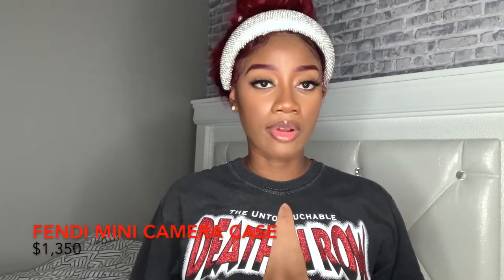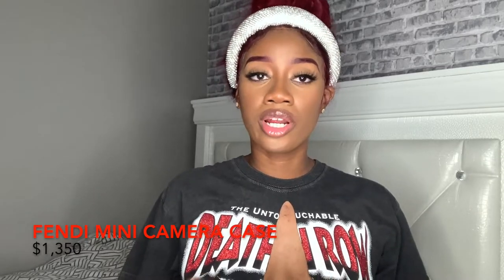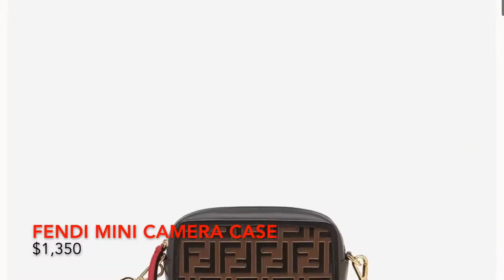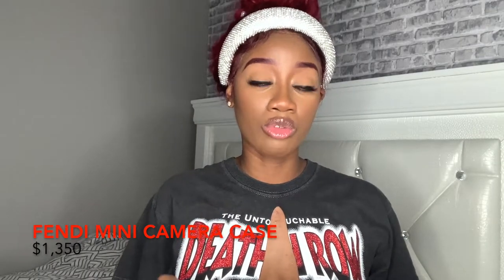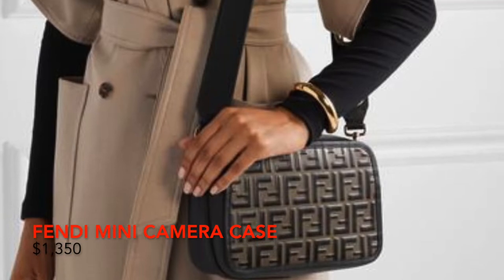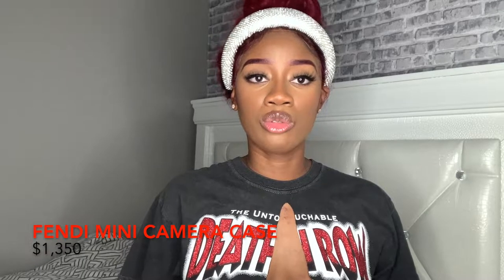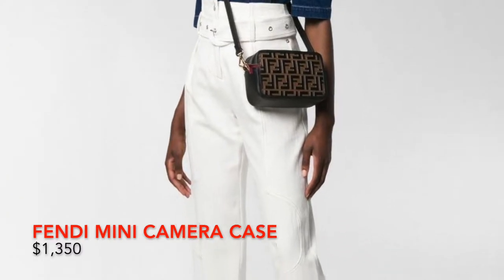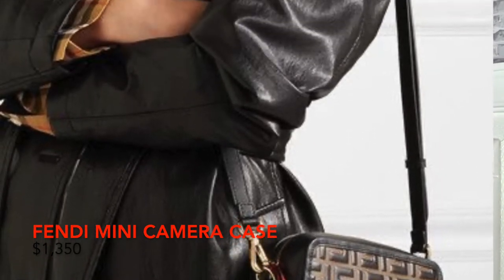Moving on to the next luxury brand, Fendi. We have the Mini Camera Case — a cute, casual everyday bag. I wouldn't wear this to any upscale event; I would only dress it down. The reason I say that is because it has the FF Fendi monogram print all over it, which I think is a bit much. It retails at $13.50, and as far as a pouch, it looks like it can hold a lot of stuff.